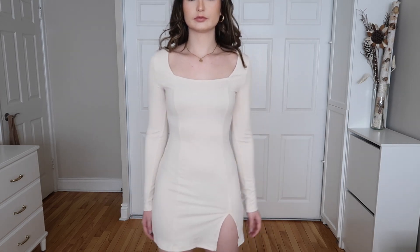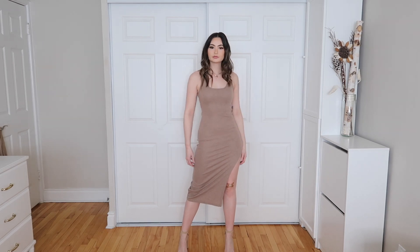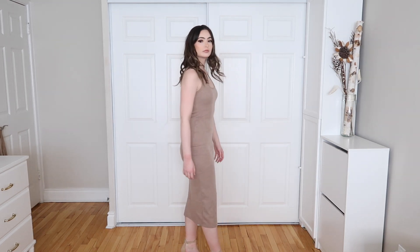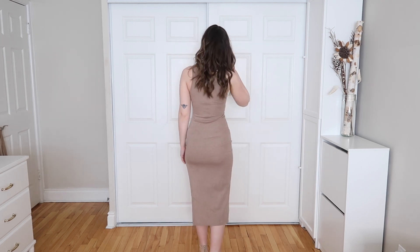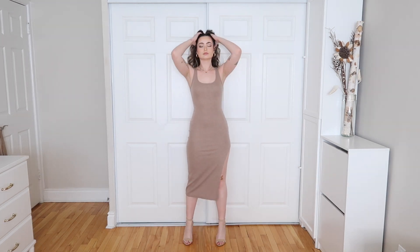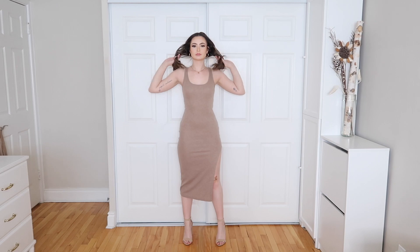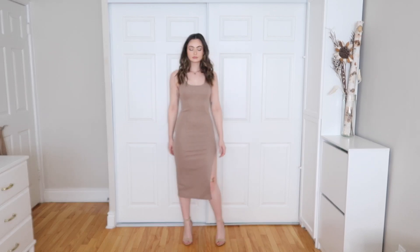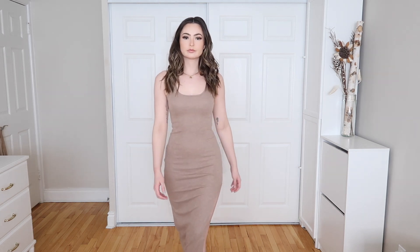The last dress I have to show is the Solid Scoop Neck Split Thigh Dress in extra small. I don't have anything like this in my wardrobe, but I think we can all use a solid plain dress for spring that you can bring into summer as well. I love the split — it's really simple, beautiful, and easy to throw on to feel really put together and elegant.